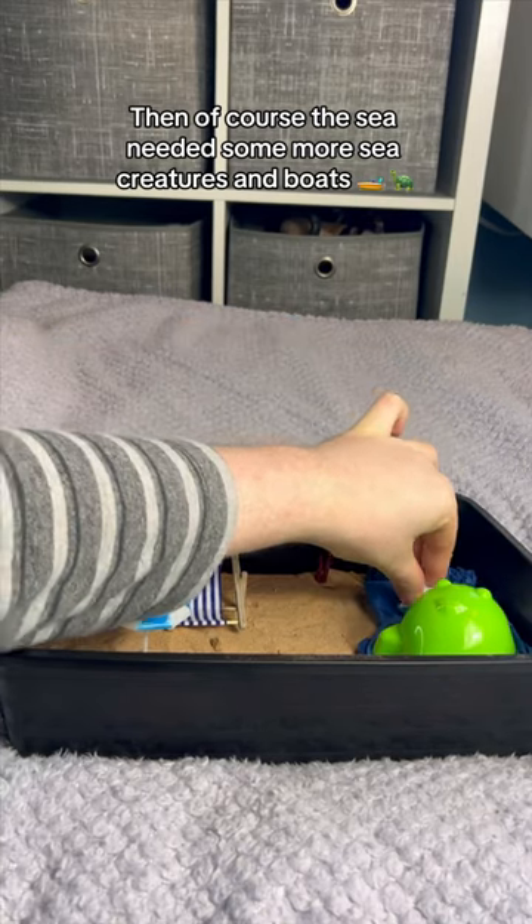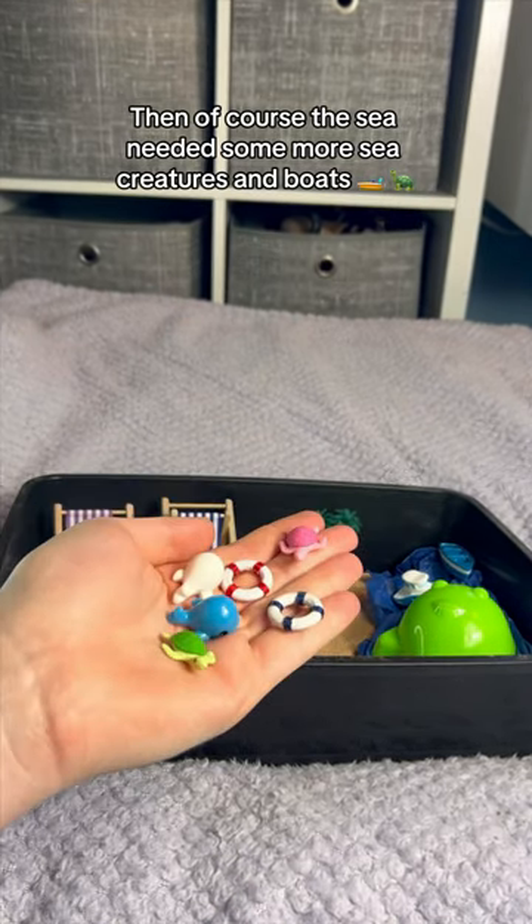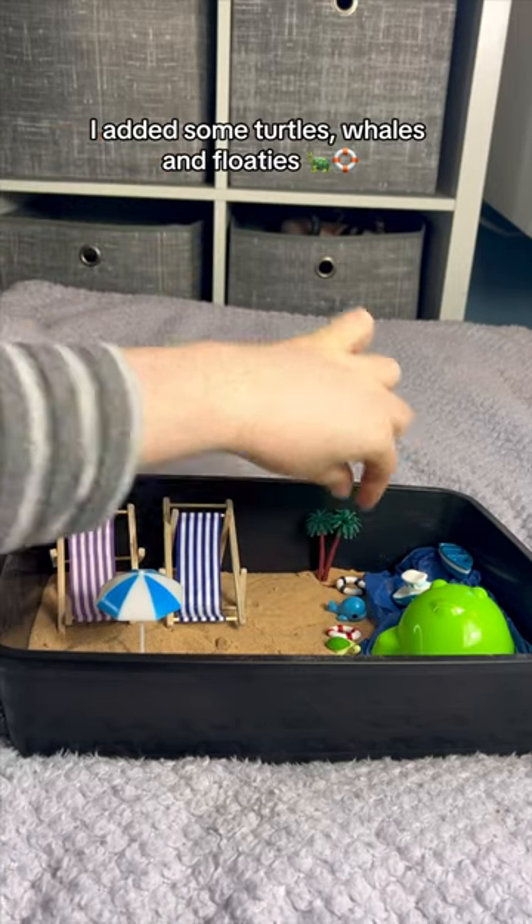Then of course the sea needed some more sea creatures and boats. I added some turtles, whales and floaties.